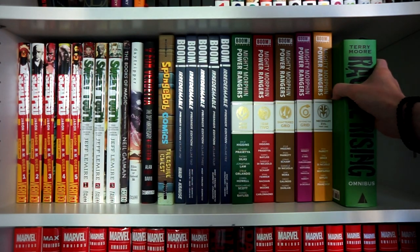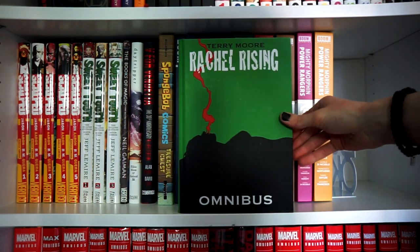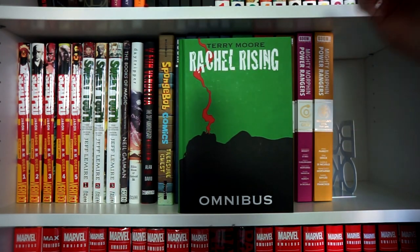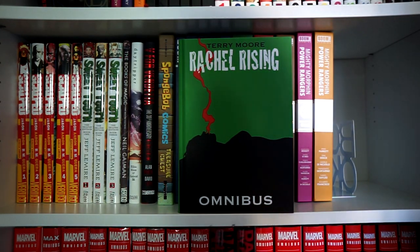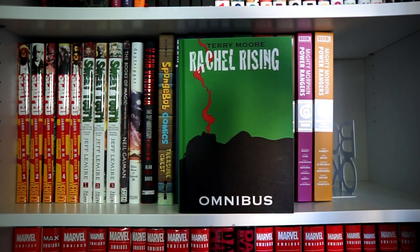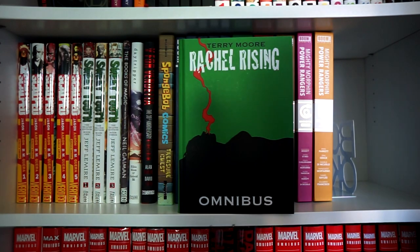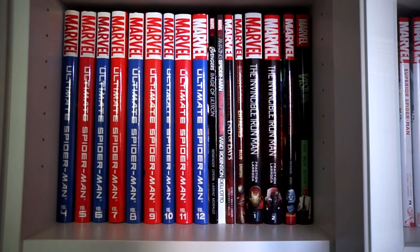Last but not least for independent comics, my one and only Terry Moore book — Rachel Rising Omnibus. I've only read it once but really enjoyed it. It's one of the few black-and-white comic books, not counting manga. It's a really good drama about a woman who rises from the dead. And with this row we start off with the Marvel books.